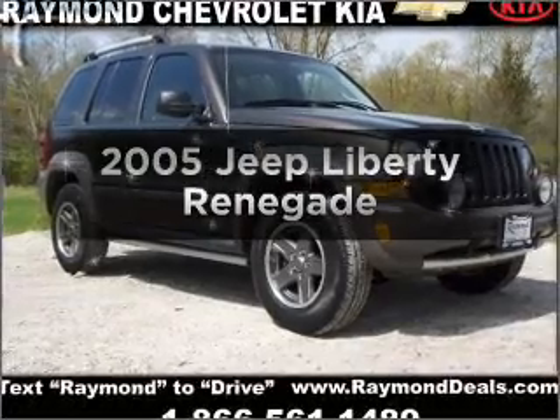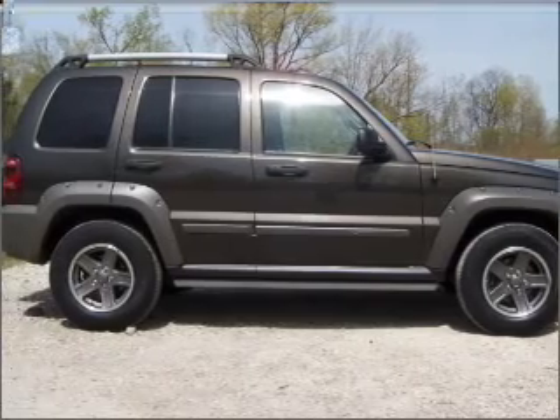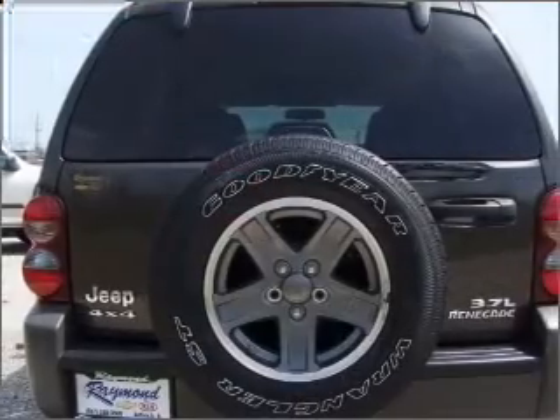Imagine yourself in this 2005 Jeep Liberty. Find everything you want in a ride under one roof with this vehicle. With a solid 6-cylinder engine connected to a smooth shifting transmission, premium wheels lend a distinctive appearance.